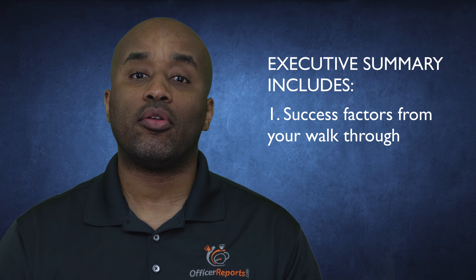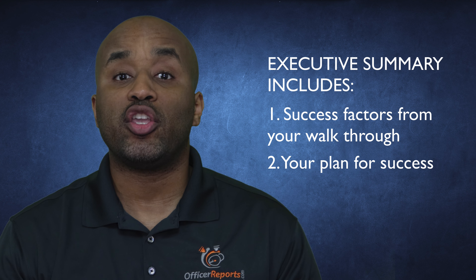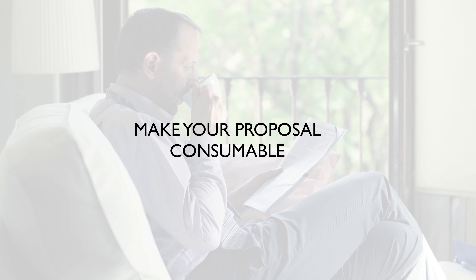Third, your proposal should contain an executive summary. Because your proposal will more than likely be a lengthy document, you want to give the reader a brief summary of all the key points outlined in the proposal. The executive summary is also a great place to outline the success factors that the prospect provided to you during your site visit, and explain how you will ensure that the security program will be successful.